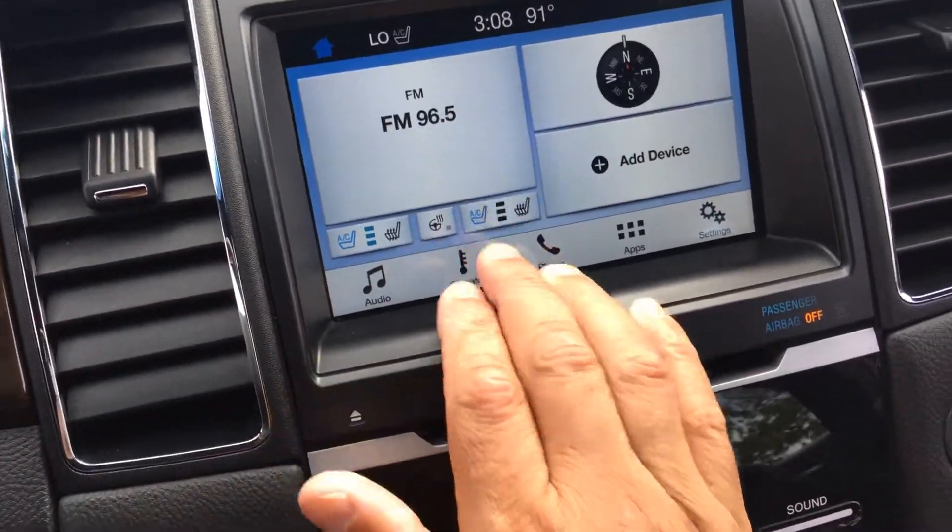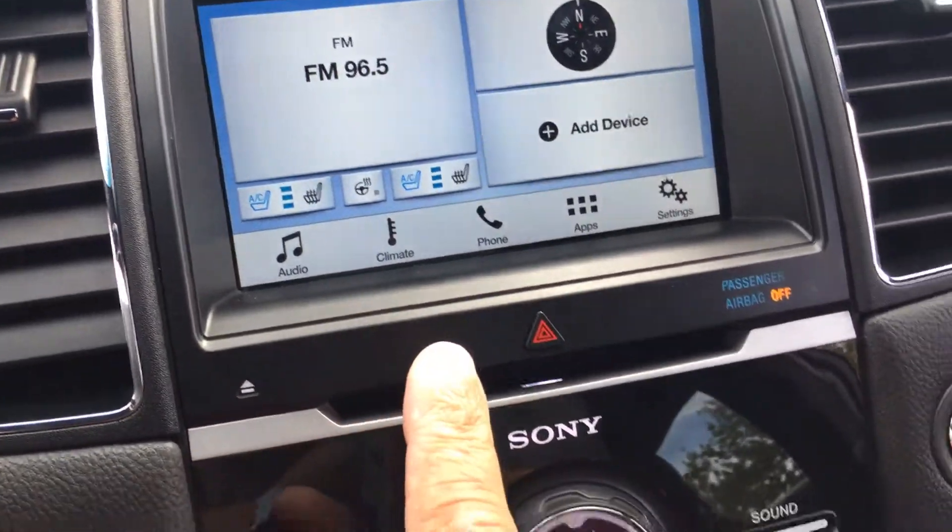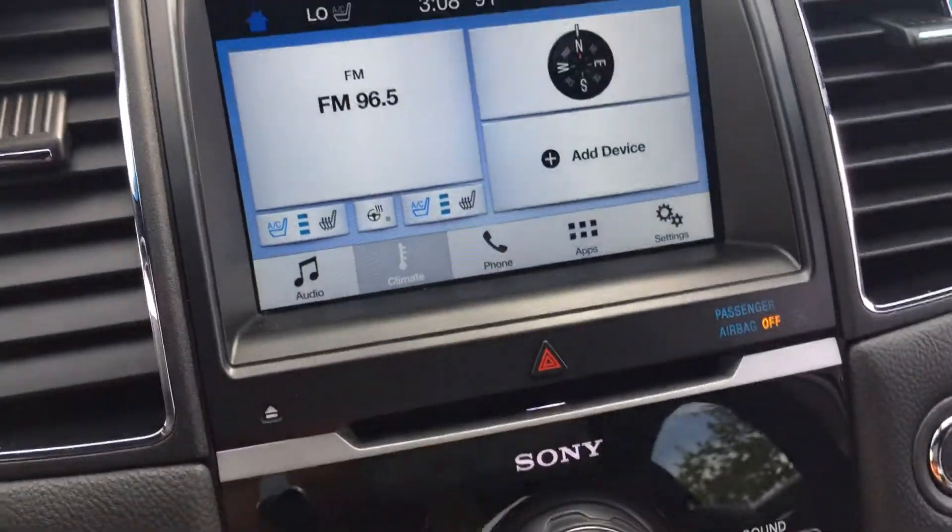You've got cooled and heated seats up front, as well as climate control.